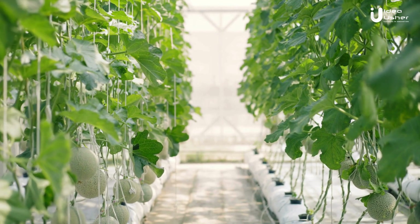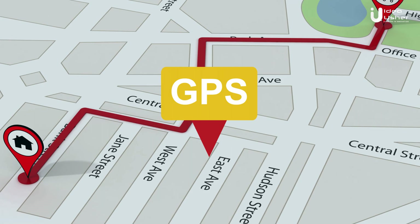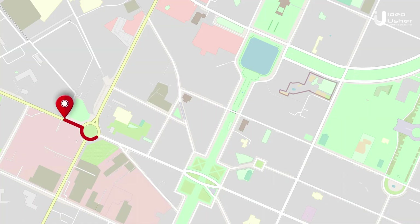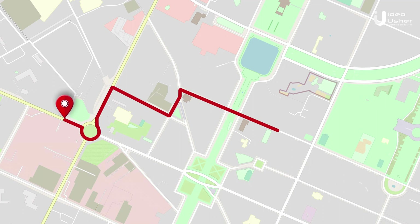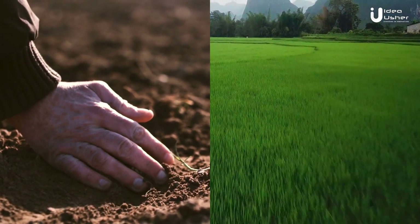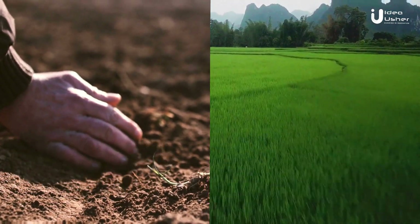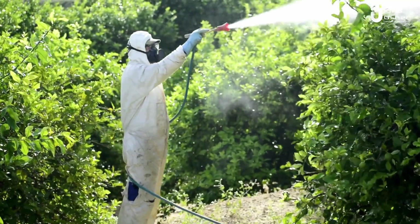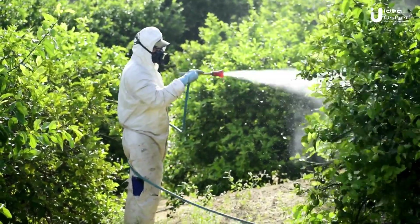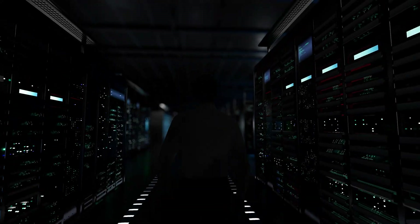According to the Food and Agriculture Organization, this could increase agricultural productivity by 70 percent by 2050 — that's a future we all want to be part of. With the help of GPS technology, farmers can create virtual maps of their fields and divide them into smaller zones based on variations in soil composition, moisture content, and nutrient levels. This enables them to apply fertilizers and pesticides only where needed, reducing costs and minimizing environmental impact.